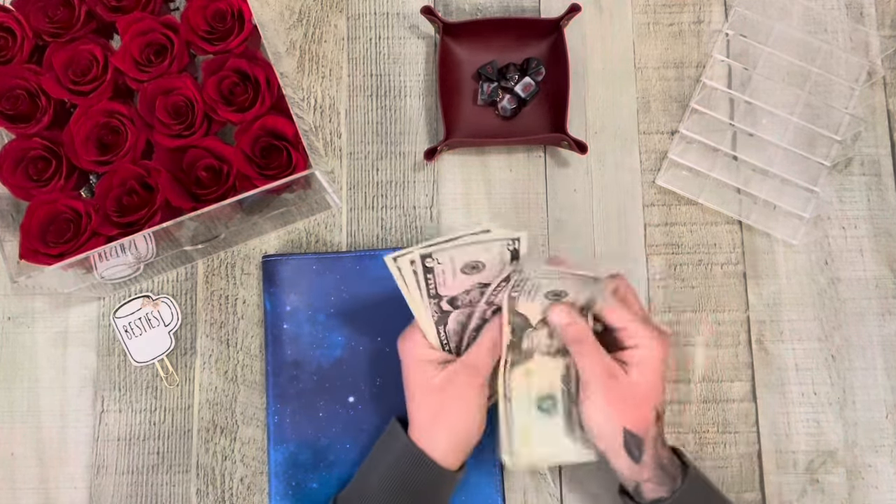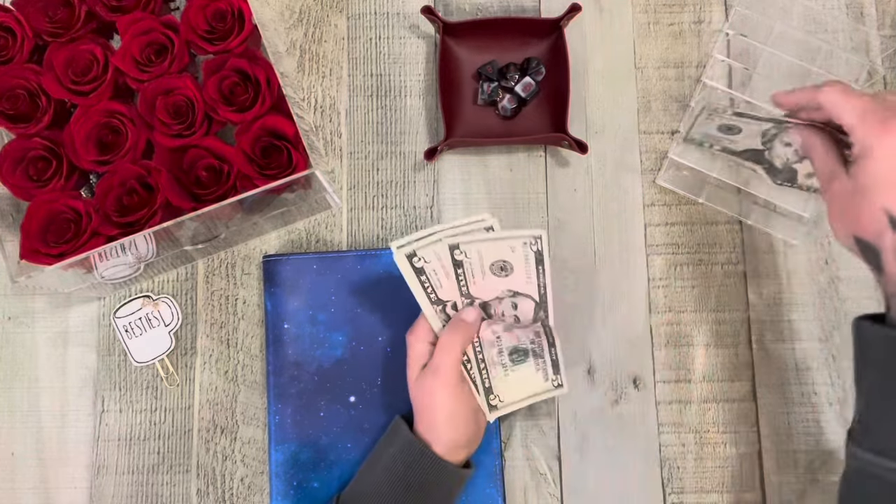Let's double check. 25, 30, one, two, three, and four. Yes.